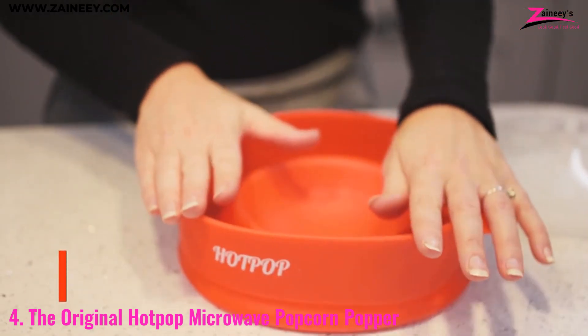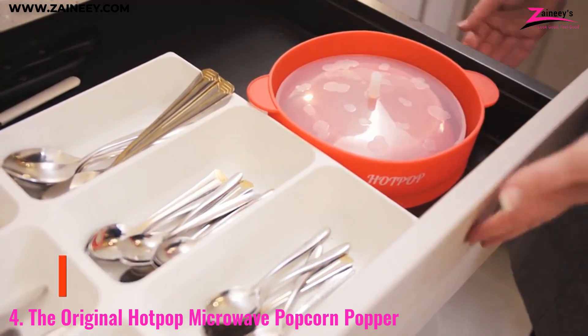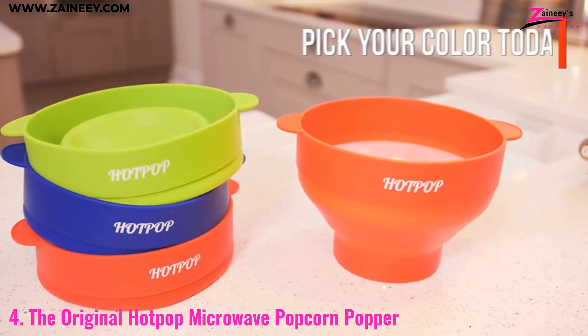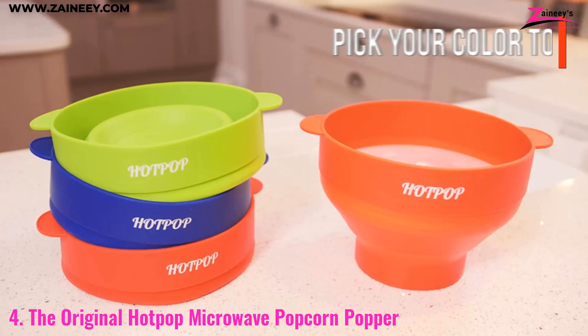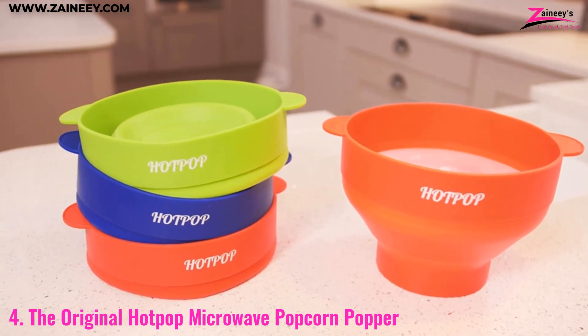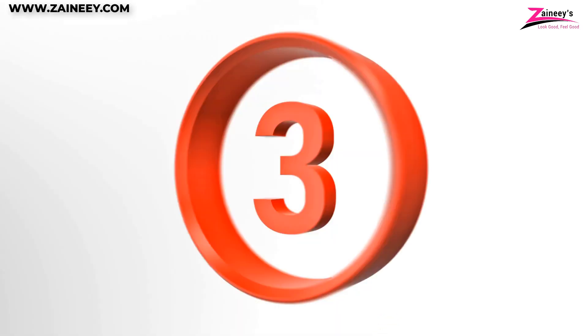The Hot Pop's collapsible design makes it perfect for small kitchens, dorm rooms, or anyone who loves popcorn but hates clutter. It's incredibly easy to use and clean. Plus, the ability to add your own seasonings means you can enjoy your popcorn exactly the way you like it, whether you prefer classic butter and salt or unique flavors.